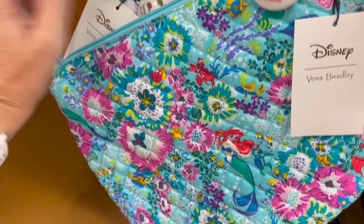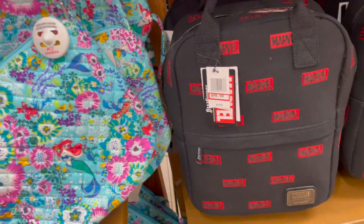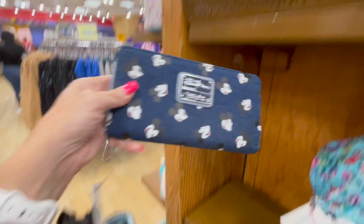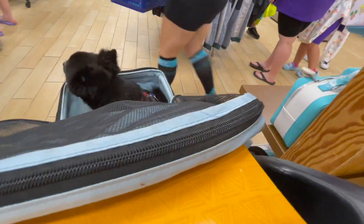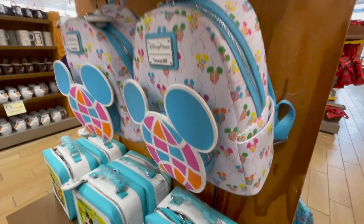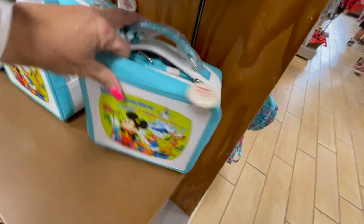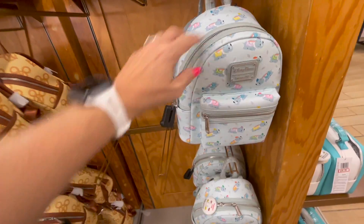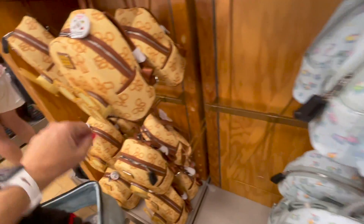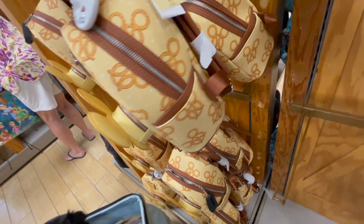There's a Vera Bradley bag for $41 and a Marvel bag for $46. There is a denim wallet for $25.99. Look what just came out here — $37.99. This bag is $36. The Dumbo bag is $38 and the pretzel bag is $43.